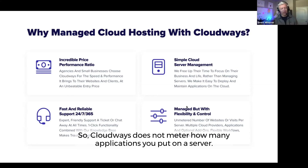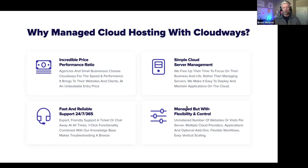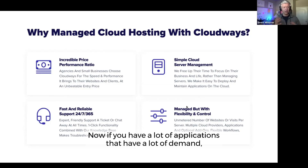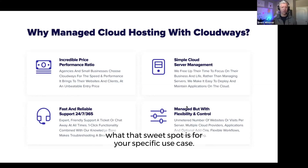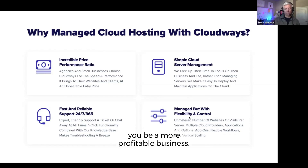Cloudways does not meter how many applications you put on a server. Many competitors fix your servers to a certain number of applications — you pay a fixed fee and maybe get 10 websites regardless of the traffic. With Cloudways, you pay for the server and can put as many applications on it as you want. If you have a lot of applications with high demand, you might see some performance issues, but the Cloudways team can help you find the right sweet spot for your use case. For a lot of agencies, being able to have more applications on an individual server is going to help you run a more profitable business.